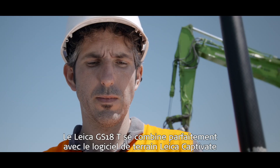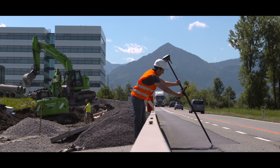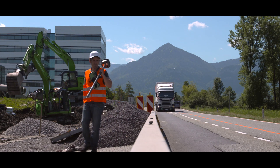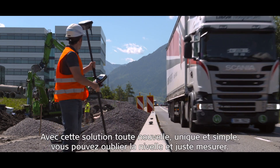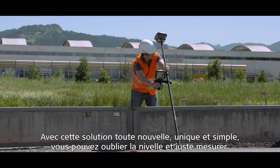The Leica GS18T seamlessly combines with Leica Captivate field software for a powerful and immersive experience. With this completely new, unique and simple solution, you can forget the bubble and just measure.